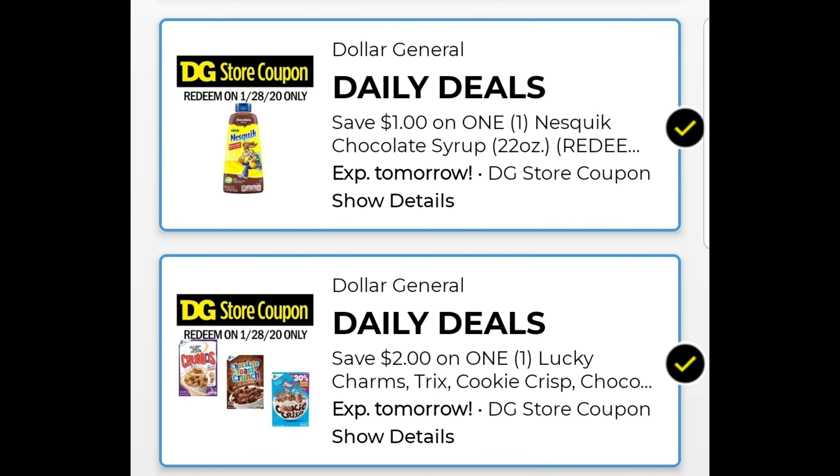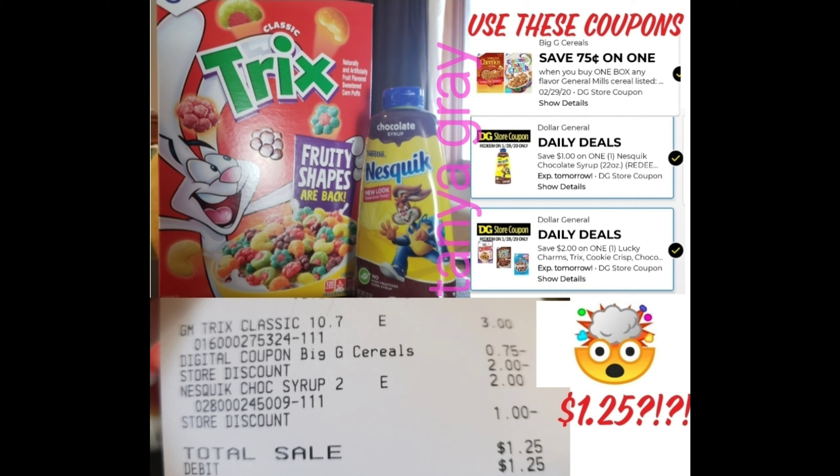Don't forget about the daily deals. I didn't include any in these scenarios because I have no idea what day you'll be going to Dollar General. Today we had Save $2 on Lucky Charms, Trix, or Cookie Crisp cereal, and Save $1 on Nesquik chocolate syrup. There was also a Save $0.75 on General Mills cereal attaching, so one box came out to $1 and another to just $0.25. I did this four times, getting four boxes of cereal for $1 total, and the Nesquik syrup was $1 after the coupon. Make sure you're checking your daily deals — you can put them into your scenario for really good savings. Let me know in the comments if you like the daily deals and if you've used any of them.